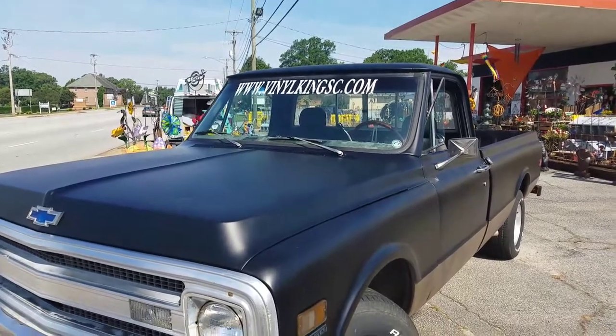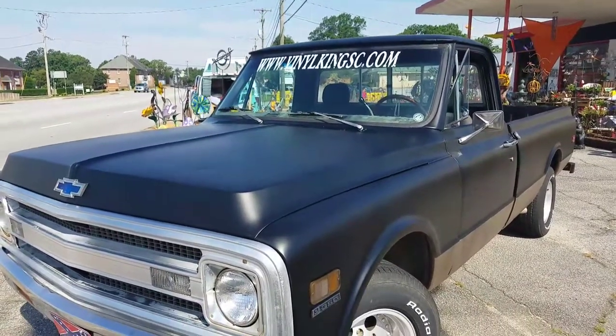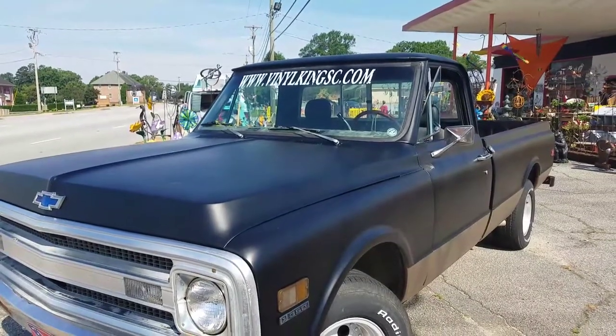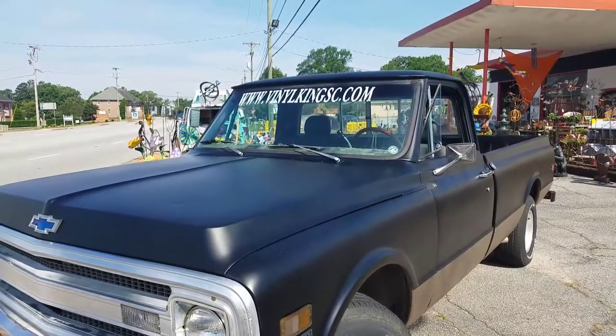Hey there, we're down at Easley Storage on the corner of East Main Street and Allen Street, 105 Allen Street. This guy pulled in today with this amazing truck. Remind me what model it is? It's a '72 Chevrolet. Yeah, a '72 Chevrolet, and we wanted to rave about his friend that does auto glass.